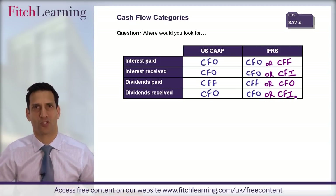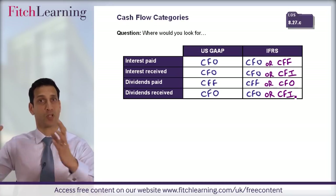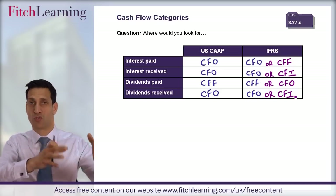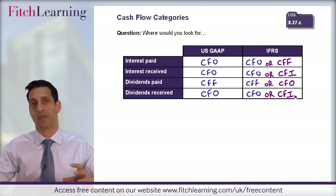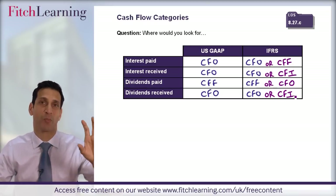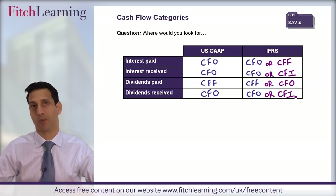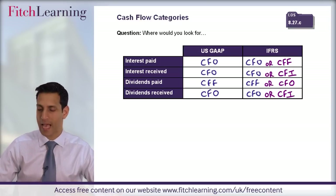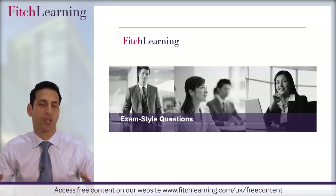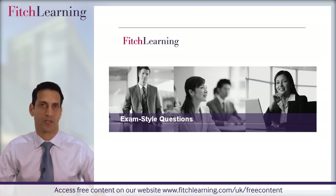That's the knowledge. So we've looked at what could be tested — the learning outcome statements — and we've ensured we've got the knowledge to address that learning outcome statement. The last stage and most important stage: can you apply it in an exam? That's what we move to now — we need to look at exam-style questions and be able to apply the knowledge to a typical type of question.